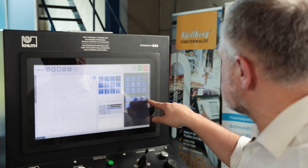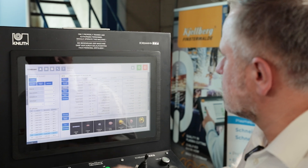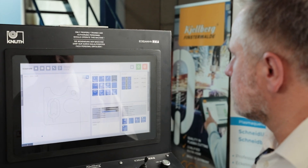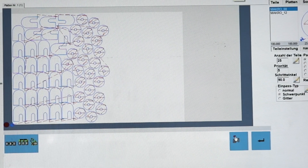Our CNC nesting software helps you to reduce material costs through optimal material utilisation. During contour nesting, cutting paths, DXF and DWG drawings and other functional formats can be processed in a matter of seconds. All technology data such as cutting paths can be easily transferred.